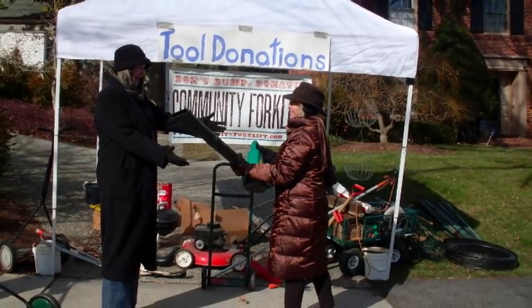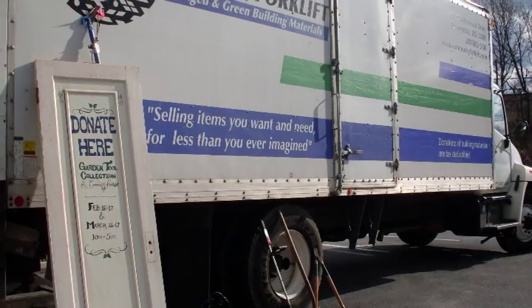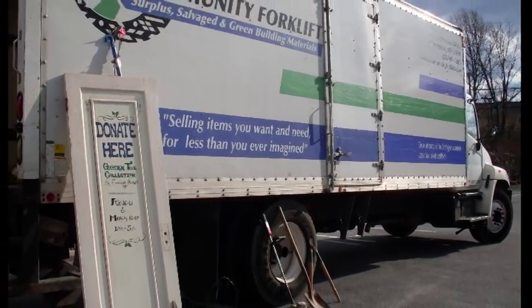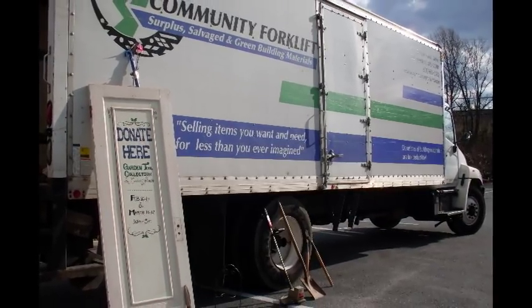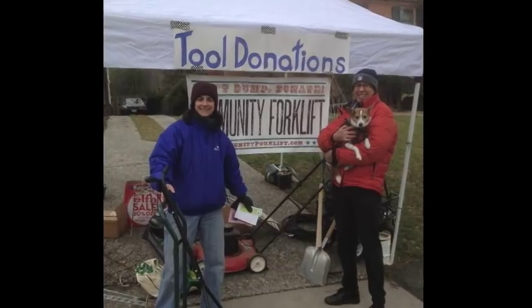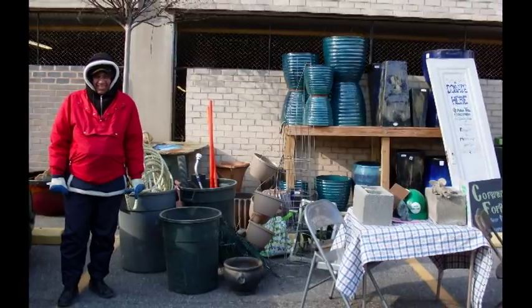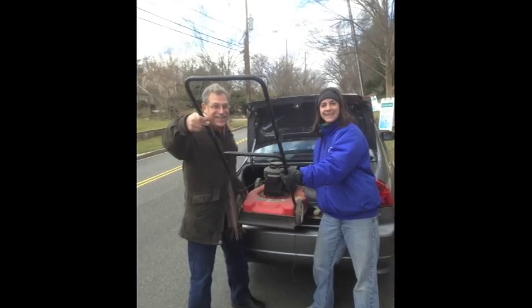When you donate to Community Forklift, you can either bring things to our store, or you can call us up or go on our website and schedule an appointment and we'll come out and pick it up. But to make things convenient today, we decided to come over here to Montgomery County and let people drop their garden tools and items off.